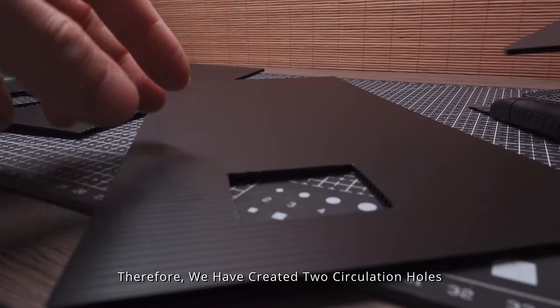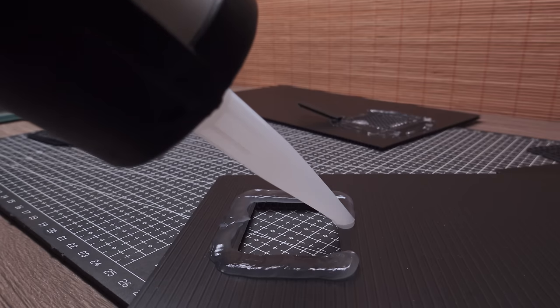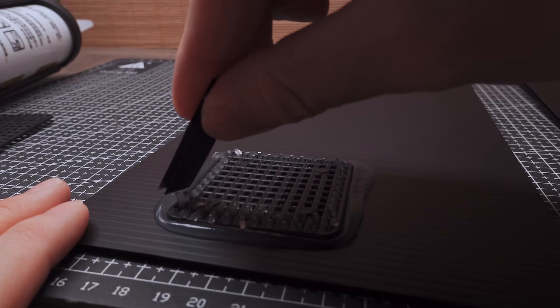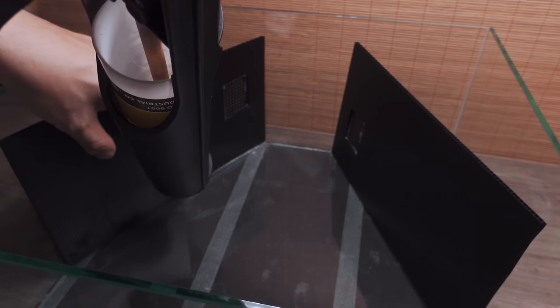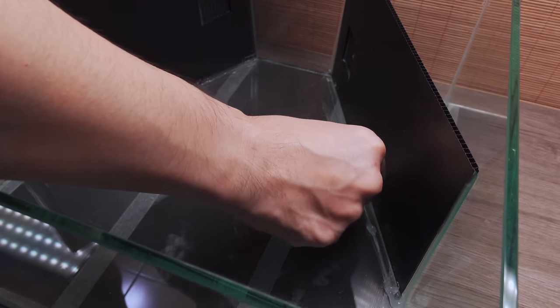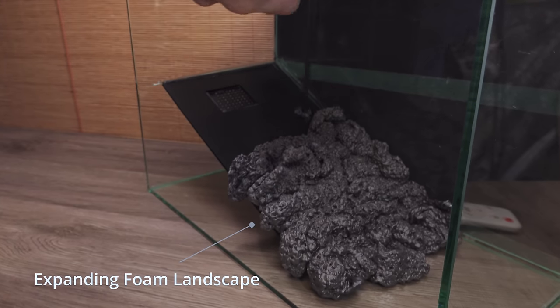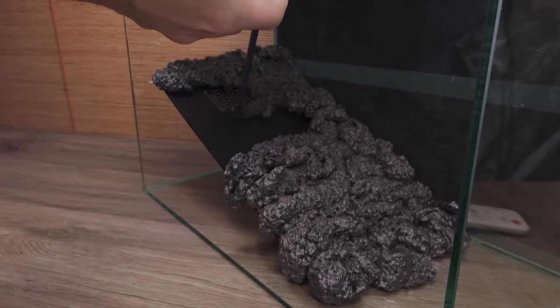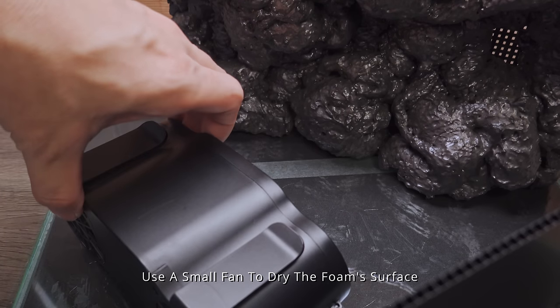Therefore, we have created two circulation holes and used a small fan to dry the tank surface.